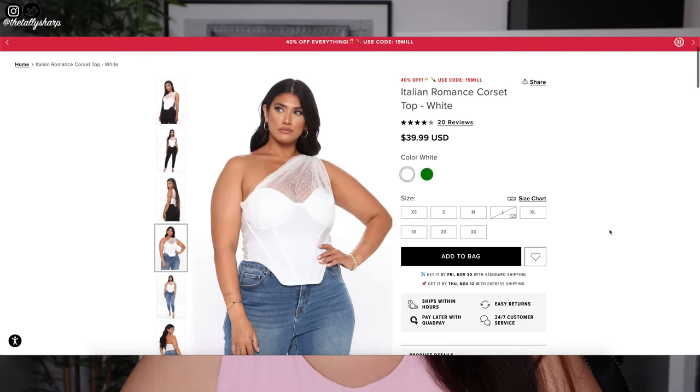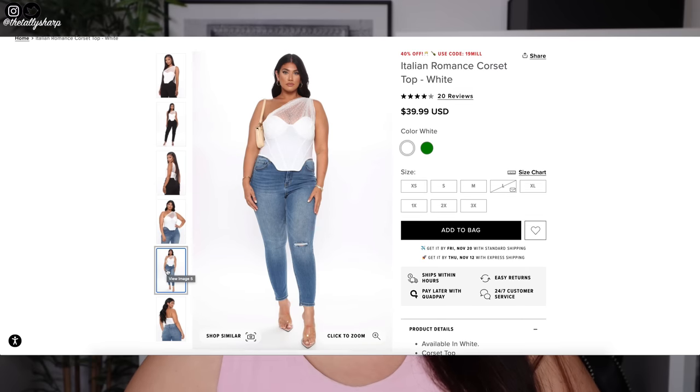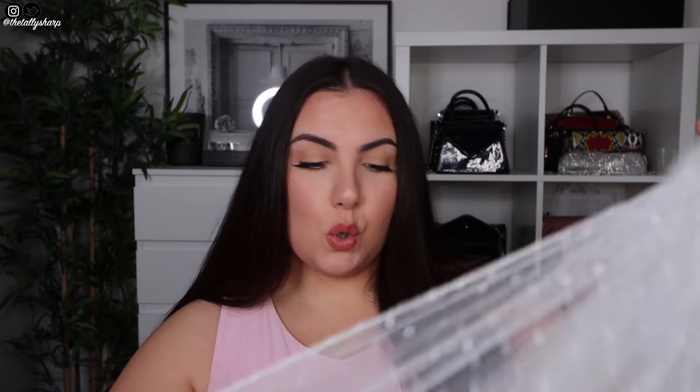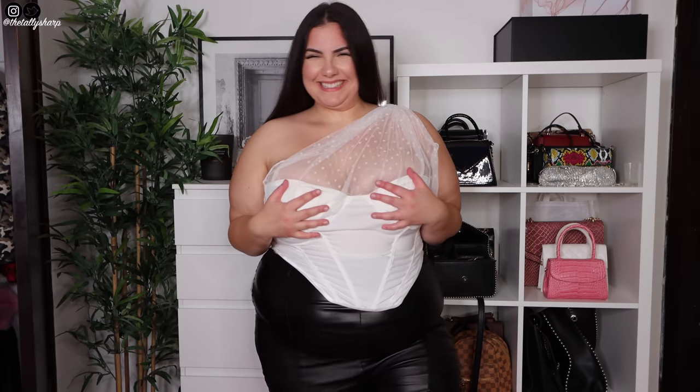The quality of this is insane. Next I've got the Italian Romance corset top in white, size 2XL. I was kind of umming and ahhing about whether to size up — I probably should have because it's got underwire. But look how gorgeous this corset top is. You could pair it with anything — jeans and heels or leather pants and a leather jacket. It's a mesh one-arm corset top. It does have a zip up at the back and this top is absolutely banging.